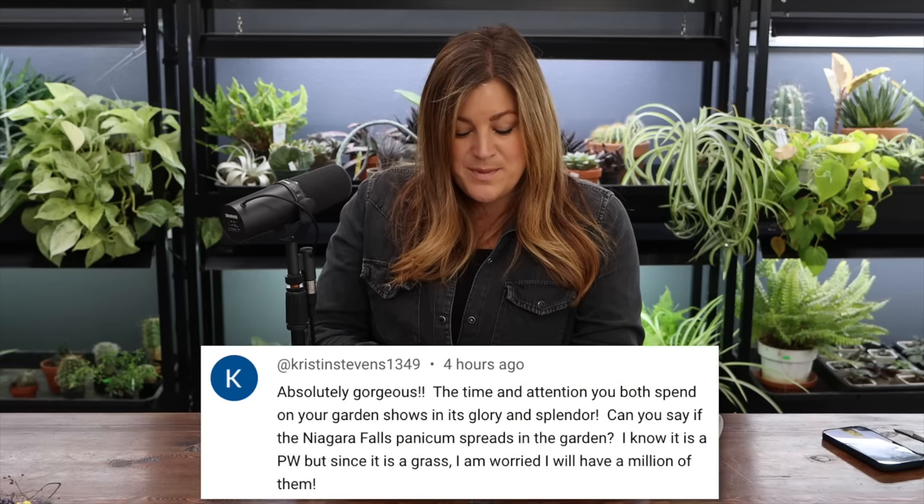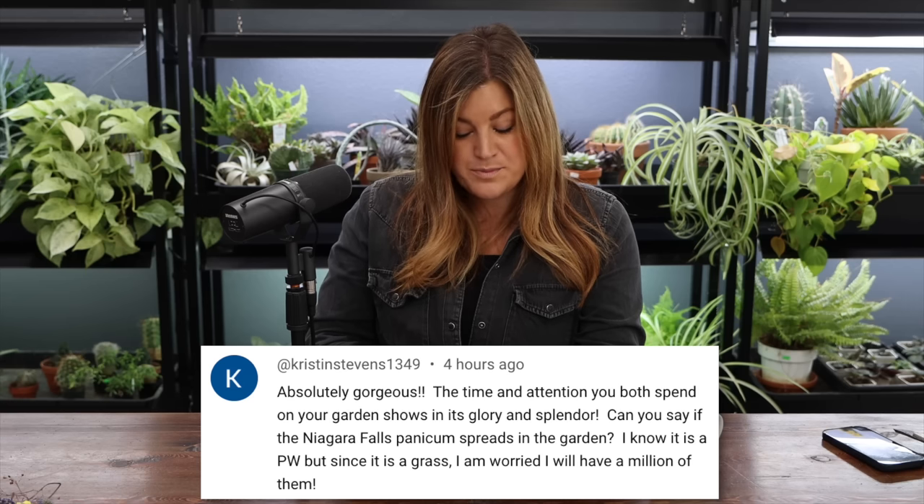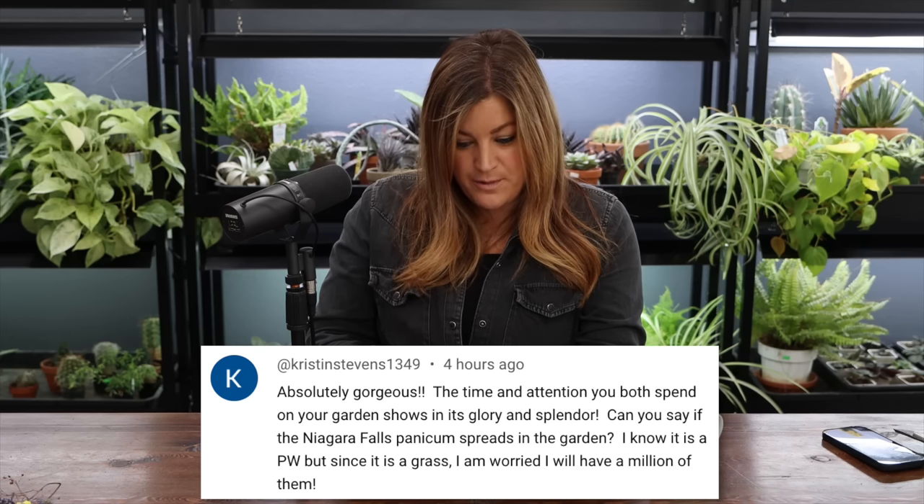Kristen said: can you say if the Niagara Falls panicum spreads in the garden? I know it's a Proven Winners plant but since it's a grass, I worry I'll have a million of them. I have not experienced that with any of their panicums. This is only our second season with them in the ground but I didn't notice them spreading at all from last year. It may be that in a more wet climate where it's getting the moisture it needs to seed and sustain itself it might work, but it's too dry here — we have to target water everything.